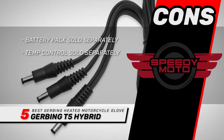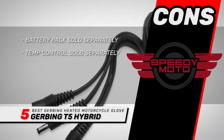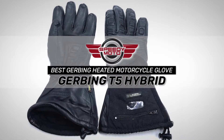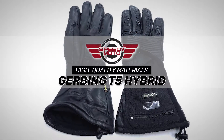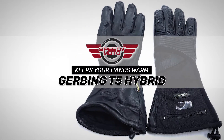However, the battery pack is sold separately, and the temperature controller is also sold separately. The bottom line is, they're the best Gerbing heated motorcycle gloves. They're made from high-quality materials to last longer, and they will keep your hands warm even in very cold weather conditions.